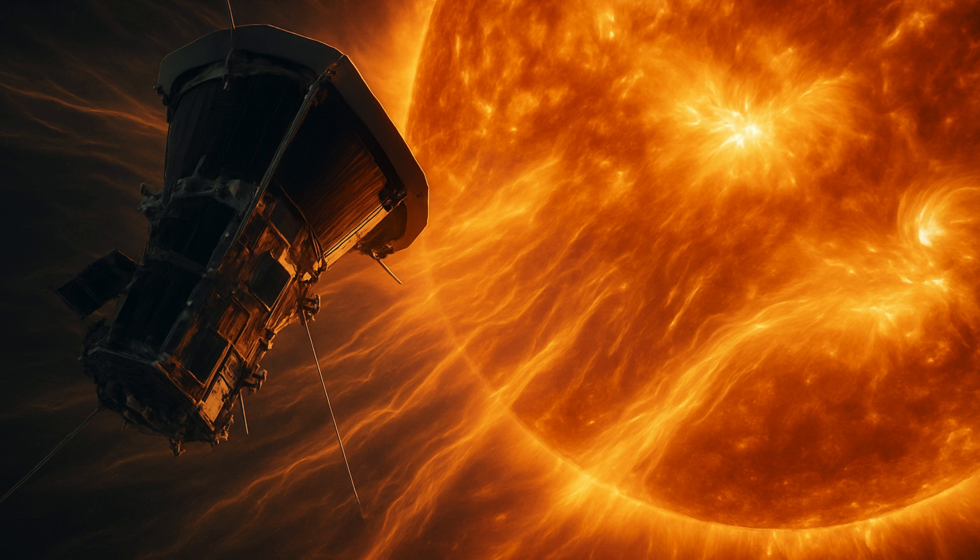The new images will also offer insights into events that affect Earth. The shots show solar wind flowing through our star's atmosphere.